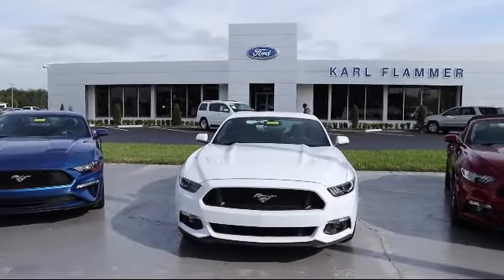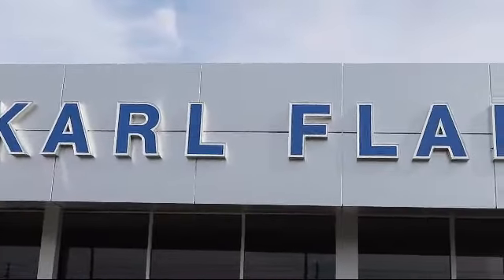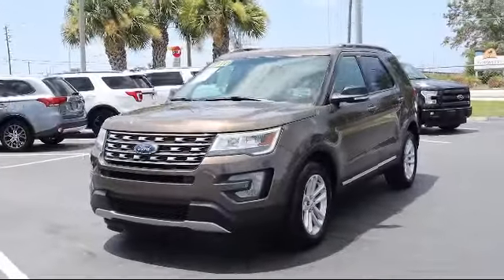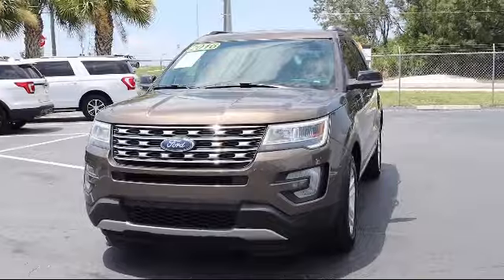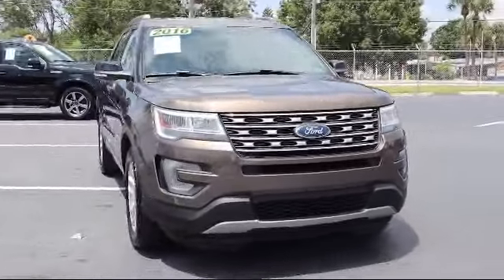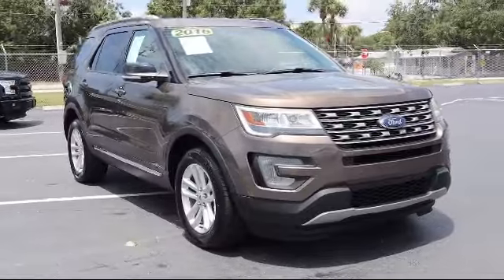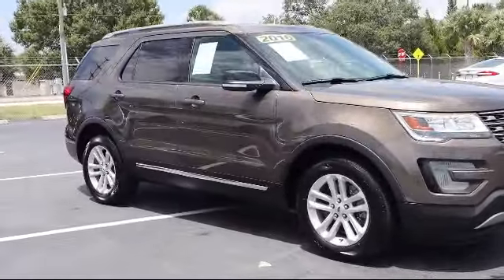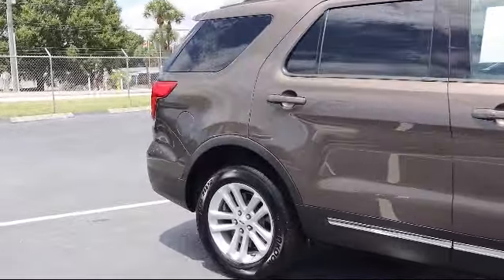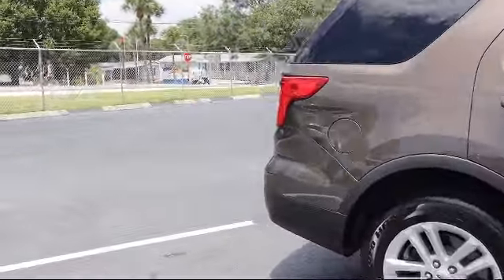Welcome to Carl Flammer Ford, and here's a look at another one of our vehicles from our great selection. It comes equipped with rear view camera, steering wheel controls, roof rack, keyless entry, heated seats, leather wrapped steering wheel, tire pressure monitoring system, alloy wheels, parking sensors, navigation, and has less than 65,000 miles on the odometer.